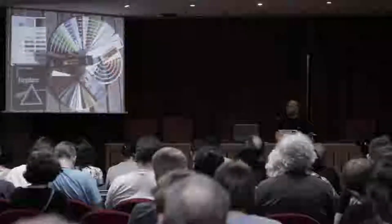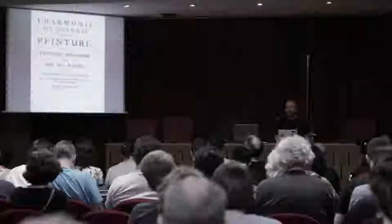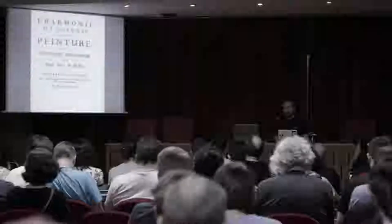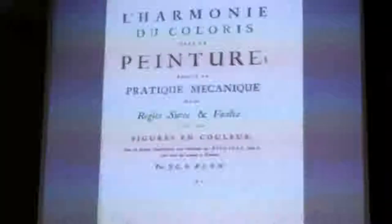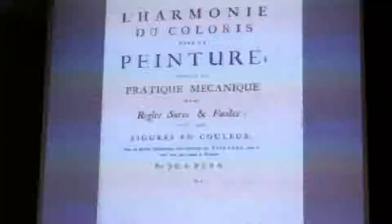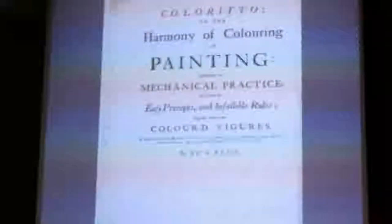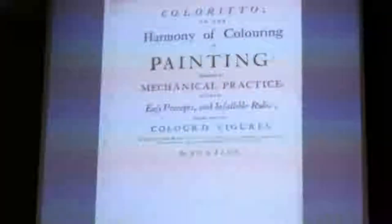I grew up from age nine or ten in a household full of hardcore color science teaching books. The actual thing I want to talk about today is how you can match colors for printing. This is a book for painters printed in 1725 about how a painter can reduce coloring to mechanical practice — what we would call an algorithm today. It has color illustrations; this is an example of a painter's color palette from a book printed in 1725.